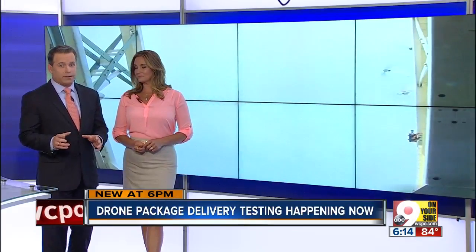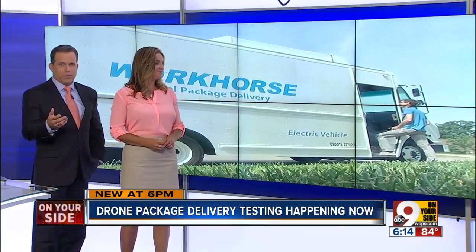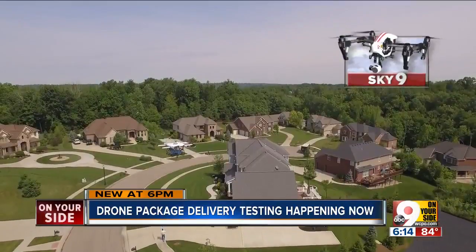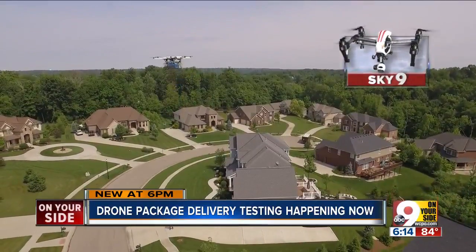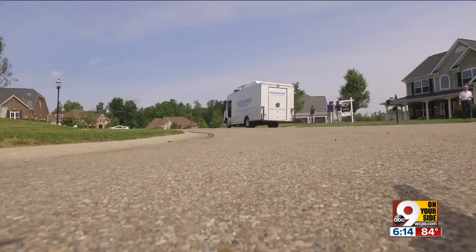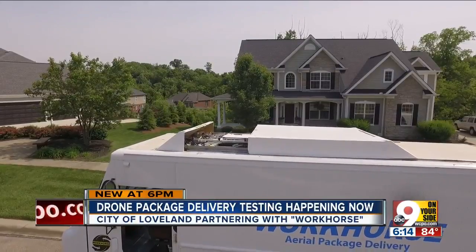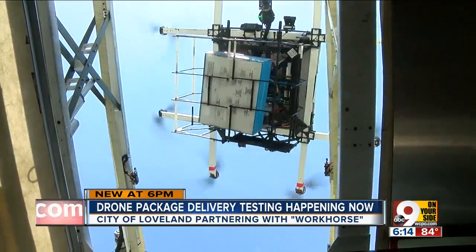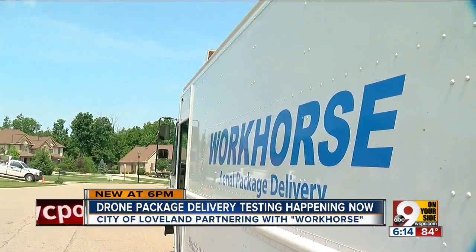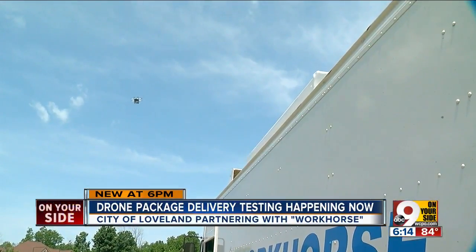Drone delivery may be closer to reality than you actually think. Amazon has of course been testing in England, but there is one local company testing it right here in the tri-state. Only Evan Millward and Sky Nine show us how it works and what the future of home delivery may just be. It looks like any other delivery truck, but the roof reveals its secrets. People should not be afraid of drone delivery — it is very safe. At least, that's what Workhorse is setting out to prove. Its vision of drone delivery is a little different.